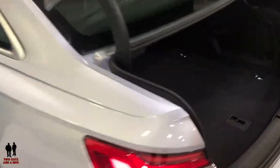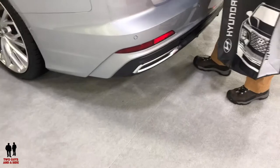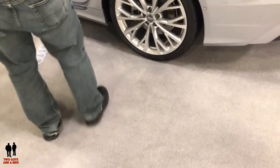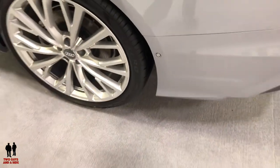Here's a shot of the trunk capacity. Here's the dual exhaust. And that particular sensor there is cross-traffic alert for the rear.